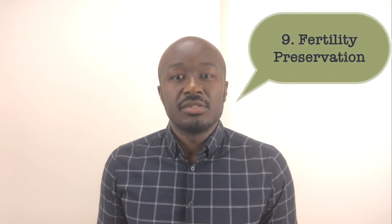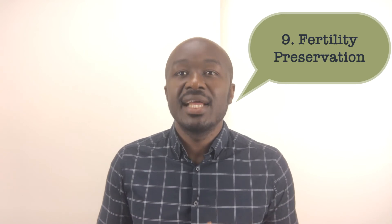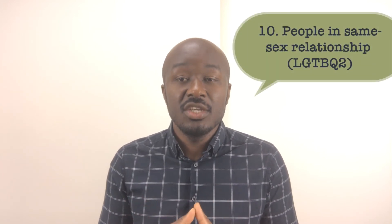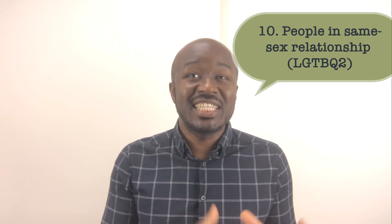Nine, fertility preservation for cancer patients and social egg freezing. Radiotherapy and chemotherapy have a detrimental effect on women's fertility. IVF fertility preservation is an option for women undergoing cancer treatment to freeze their eggs if they are single, or embryos if they are partnered. Women advancing in age who intend to have kids in the future can also freeze their embryos using IVF. Ten, sexual orientation — members of the LGBTQ community who intend to have children genetically related to them would also benefit from IVF.